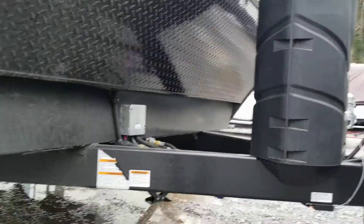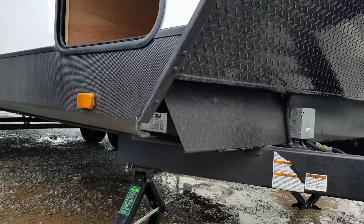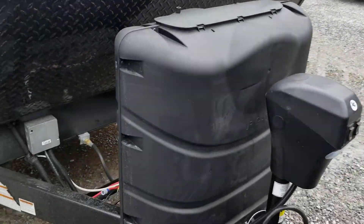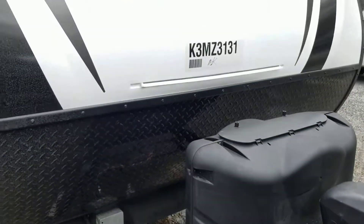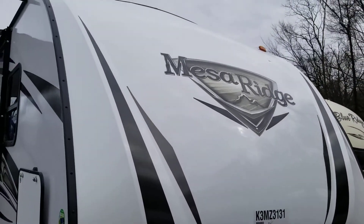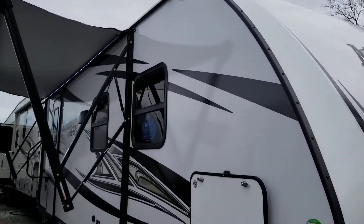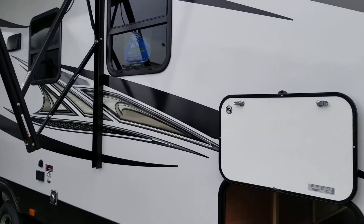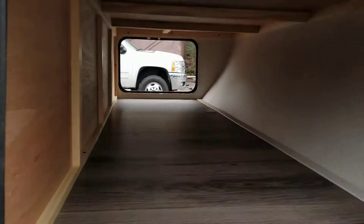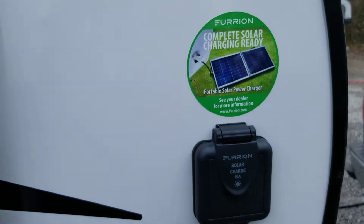Nice fully boxed A-frame, second I-beam, power front tongue jack with integrated LED light, 30-pound tanks under an ABS cover, nice LED running light across the front, premium graphics and decals, full laminated fiberglass exterior, and an ample amount of pass-through storage with proximity light kick-on battery disconnect and solar charge.